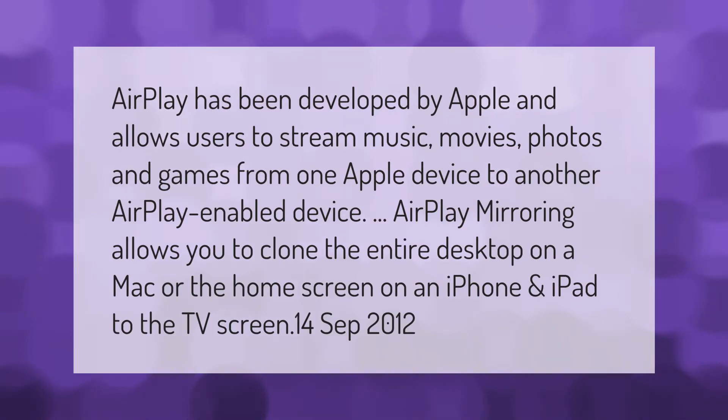AirPlay has been developed by Apple and allows users to stream music, movies, photos, and games from one Apple device to another AirPlay-enabled device.